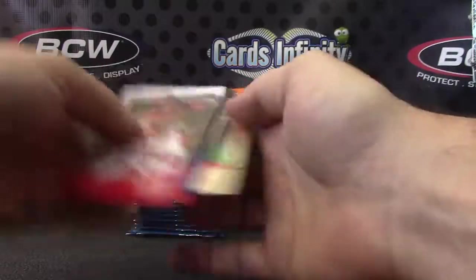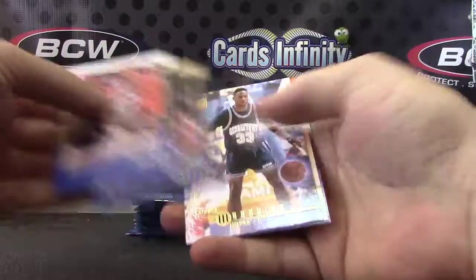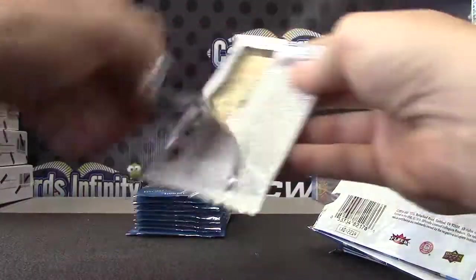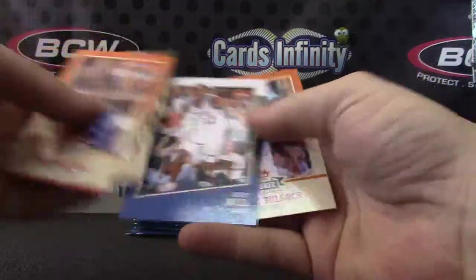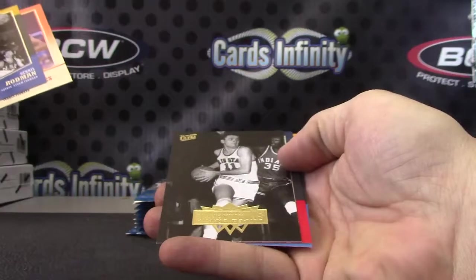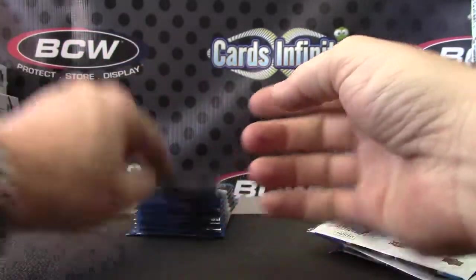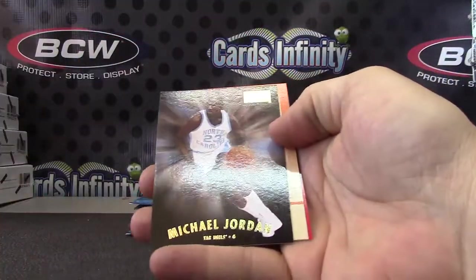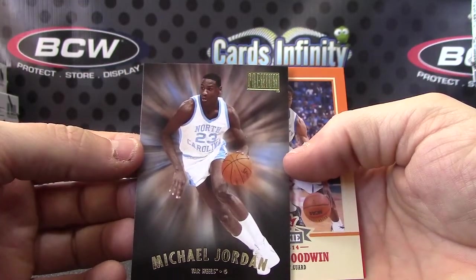Mike Muscala — that's the metal purple ball. Alonzo. Glenn Robinson. Jerry Lucas. Another Michael Jordan — these aren't the super rare inserts but they're still nice to get. Michael Jordan.